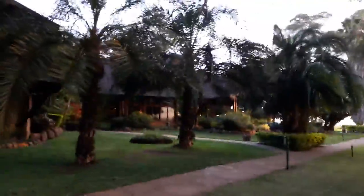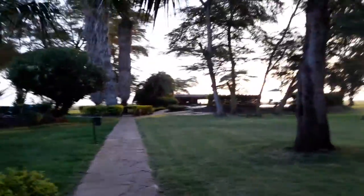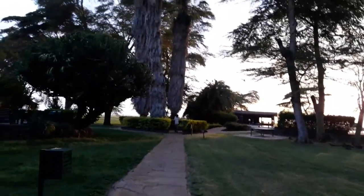I saw on TripAdvisor a couple of people had given not very good ratings about this place, way back in 2008 or 2009. But the majority of people had given excellent ratings, and I guess back then there could have been an issue with maintenance and upkeep, but now it's quite excellent actually.